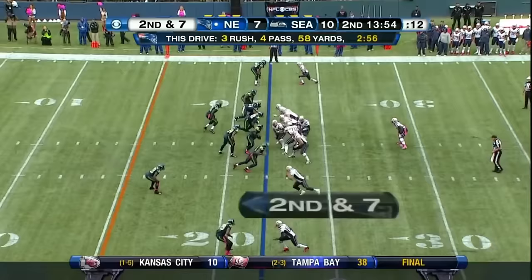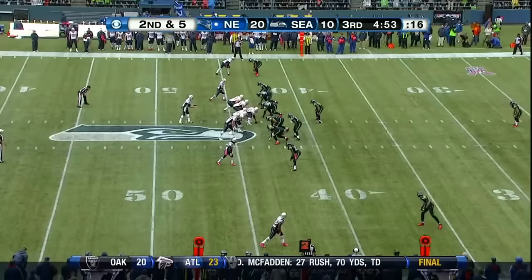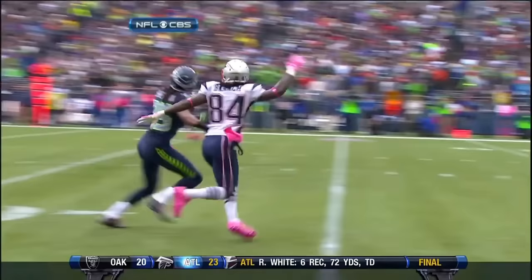No more balance on this drive. Play fake — Brady, and the diving attempt gains fifteen yards on the ground. From the gun, Brady — intercepted. It's the second interception thrown by Brady all year. Great coverage by Sherman as he gets his third pick of the season.